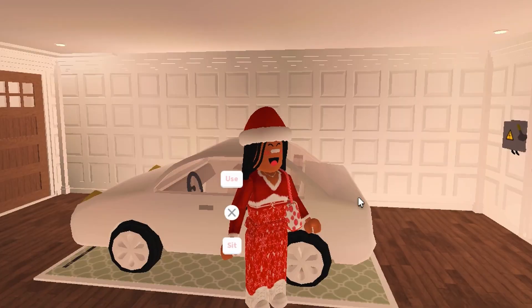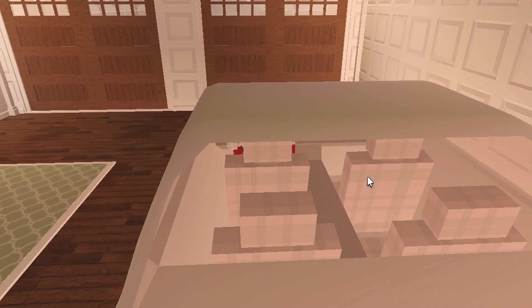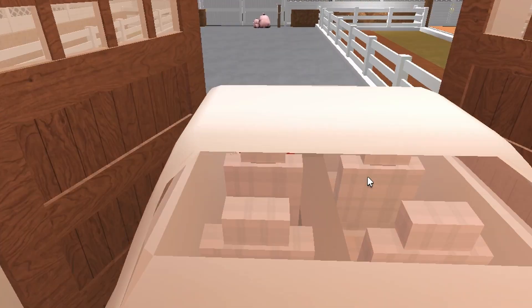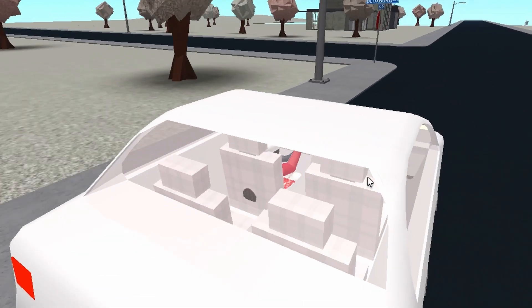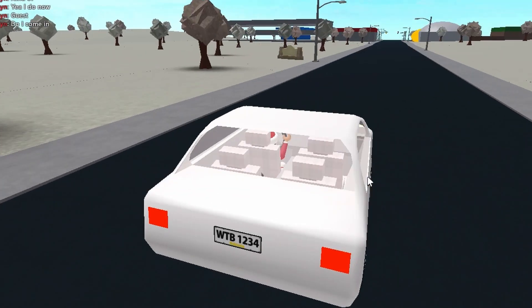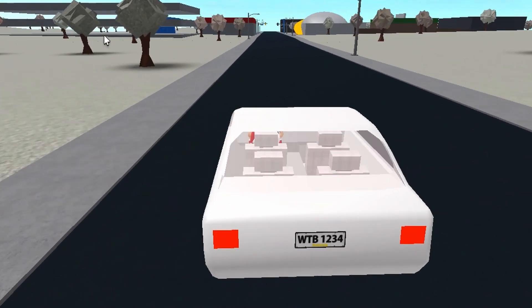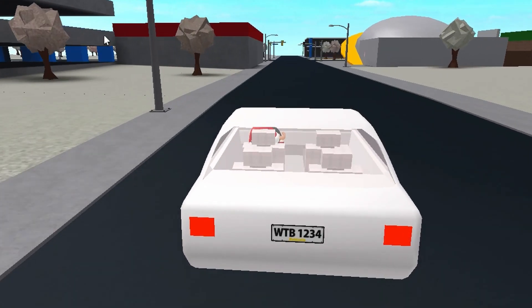I'm heading to my car. As you can see, I've got this cute Christmas outfit on. I've done some Christmas clothes shopping recently, and Taylor has loads of clothes too — I bought too many clothes, but I guess we can use them next year as well. I'm just driving and should be on my way very soon.